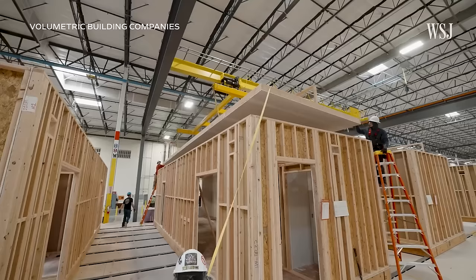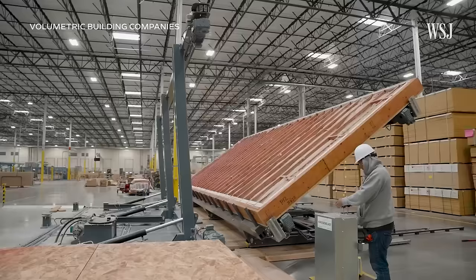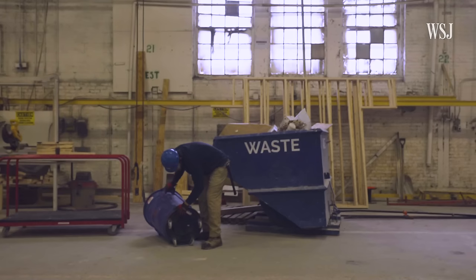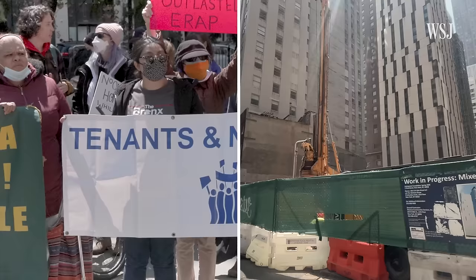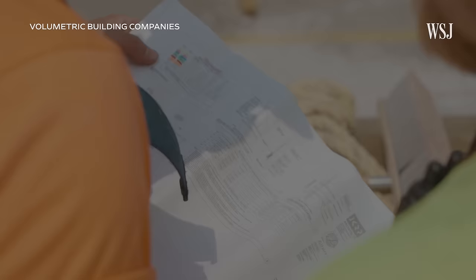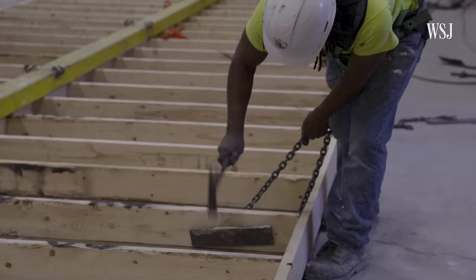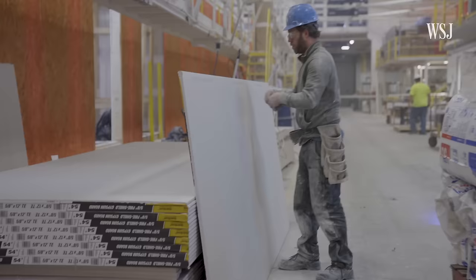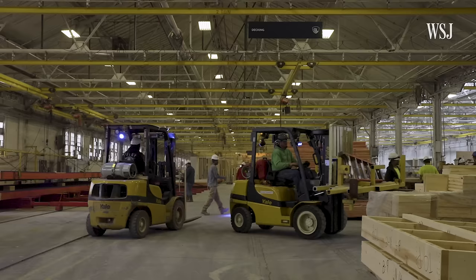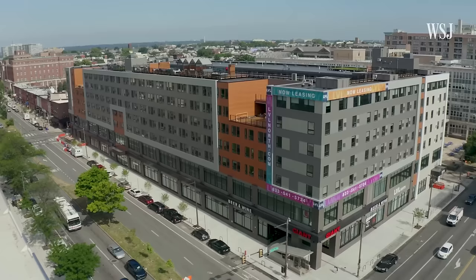This is known as modular construction, and it could be a big deal for the U.S.'s construction industry, which has been facing a worker shortage for years amid a national crisis for affordable housing. Experts say modular builds can reduce costs by 20% and timelines by up to 50%. But the industry faces some serious logistical challenges as production ramps up across the U.S. Two of its largest startups have already failed. So is modular construction meant to last?